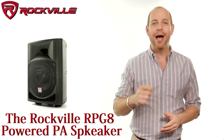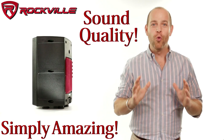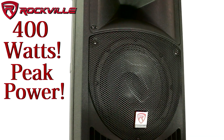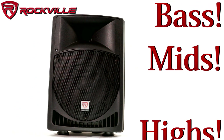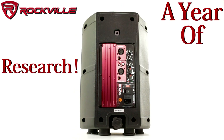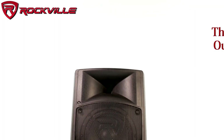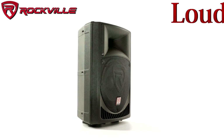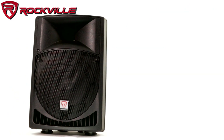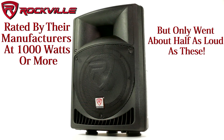The Rockville RPG-8 powered PA speaker is simply amazing in terms of sound quality and raw power. This speaker has an incredible 400 watts of peak power and will deliver a massive amount of bass, mids and highs. This speaker is the result of a year of research and development. We tested samples of five top-selling powered speakers and the RPG series outperformed them all — these go louder and have punchier bass. Some competing speakers were rated by their manufacturers at a thousand watts or more but they only went about half as loud as these do.